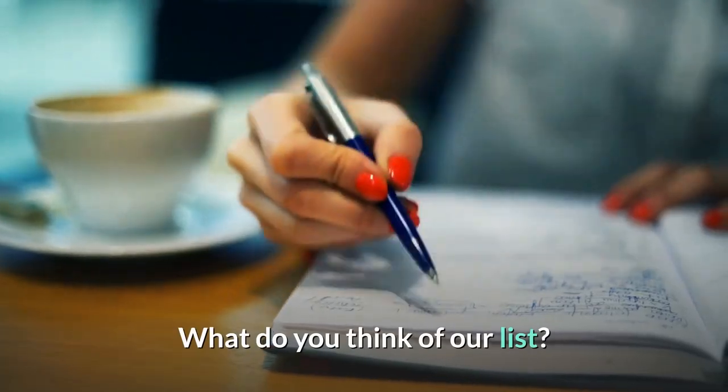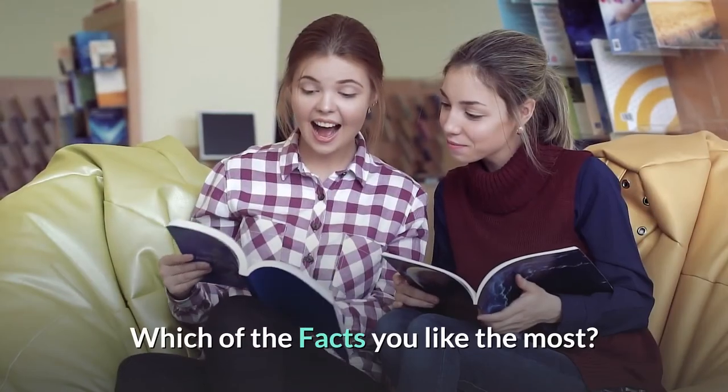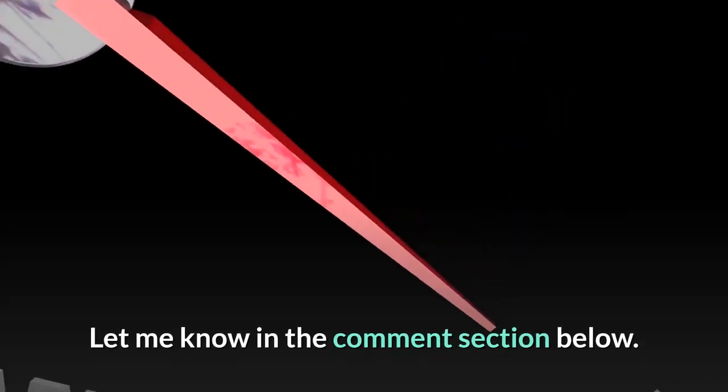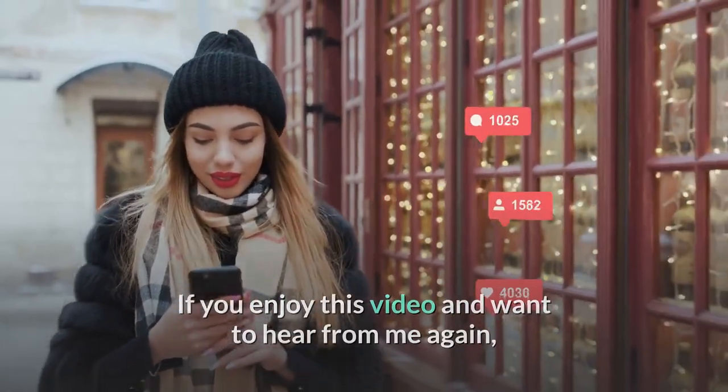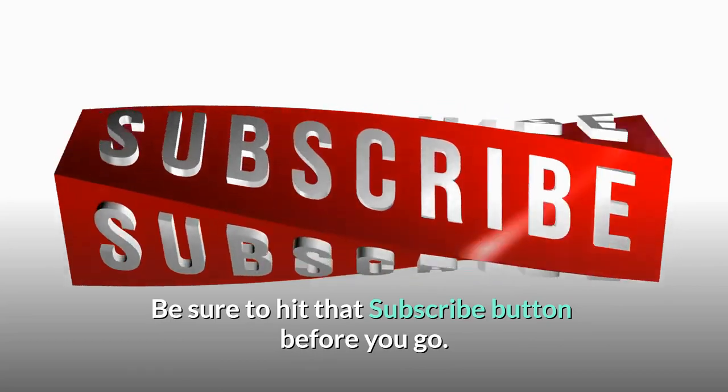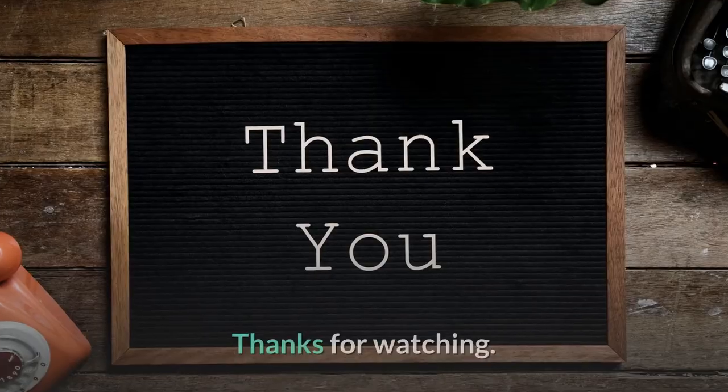What do you think of our list? Which of the facts did you like the most? Let me know in the comment section below. If you enjoyed this video and want to hear from me again, be sure to hit that subscribe button before you go. Thanks for watching.